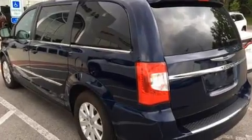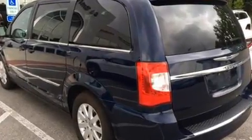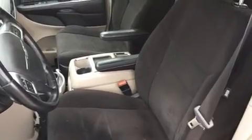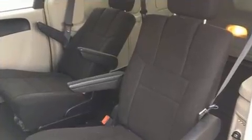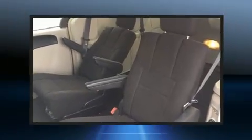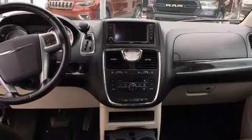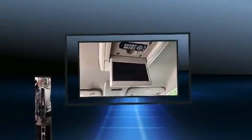Chrysler infused the interior with top-shelf amenities such as fully automatic headlights, a power liftgate, removable floor console, a roof rack, and more. Features such as automatic climate control and leather upholstery prove that economical transportation does not need to be sparsely equipped.